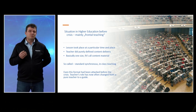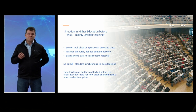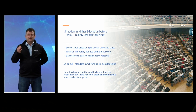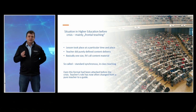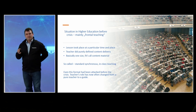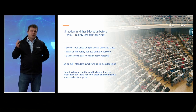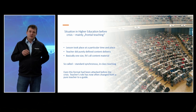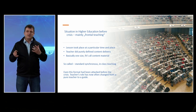The situation in higher education before the crisis was mainly frontal teaching. Frontal teaching means the lesson took place at a particular time and place. The teacher did purely defined content delivery, and basically one size fits all content material. Even at that time, this was synchronous and in-class teaching. And even then, this format was already being challenged by new ideas and the drive towards digitalization. The role of the teacher has already changed to a guide to the students, guiding them through digital learning into their studies.